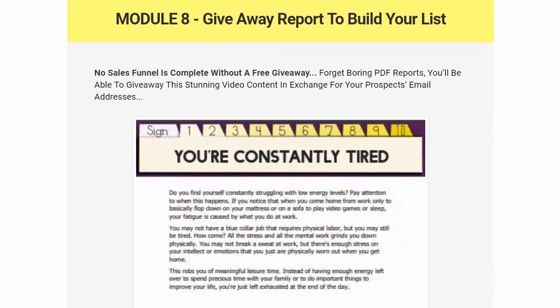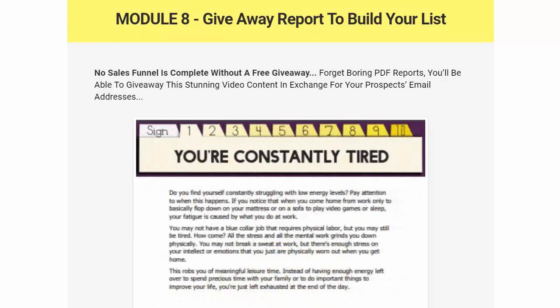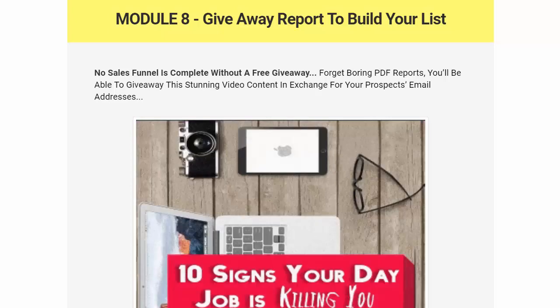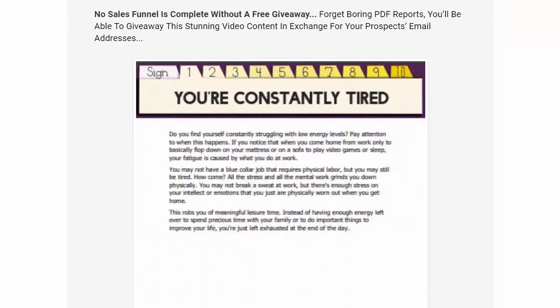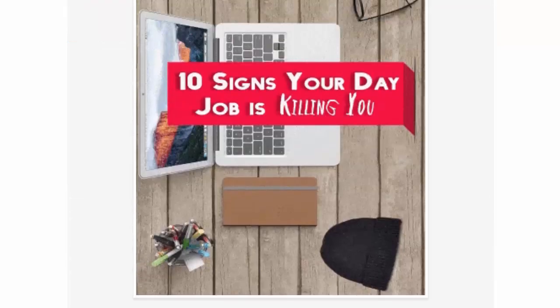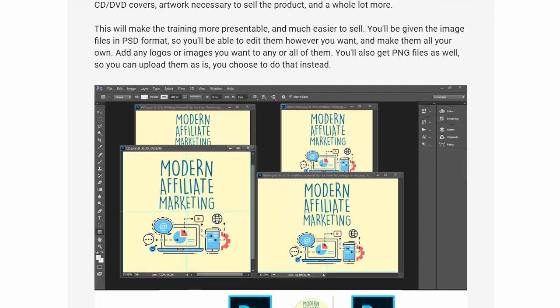Module 8 is the giveaway report to build your list. No sales funnel is complete without a free giveaway — forget boring PDF reports. You'll be able to give away stunning video content in exchange for your prospect's email address. Module 9 is a $250 value: a full set of professionally designed graphics. They've included everything you possibly need.